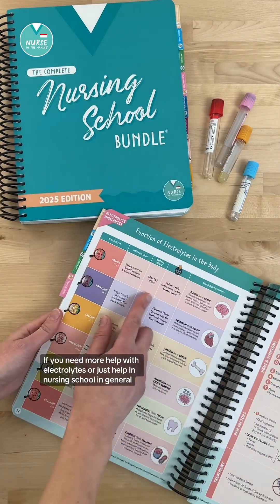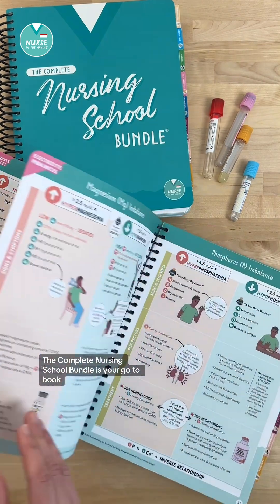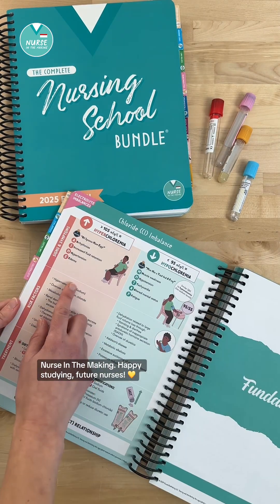If you need more help with electrolytes or just help in nursing school in general, the Complete Nursing School Bundle is your go-to book. You can find it on my shop, Nurse in the Making. Happy studying, future nurses.